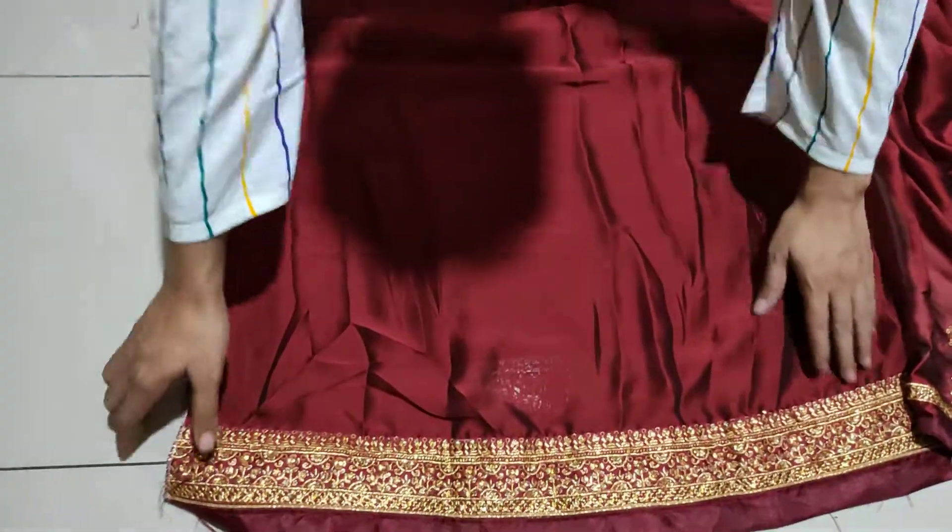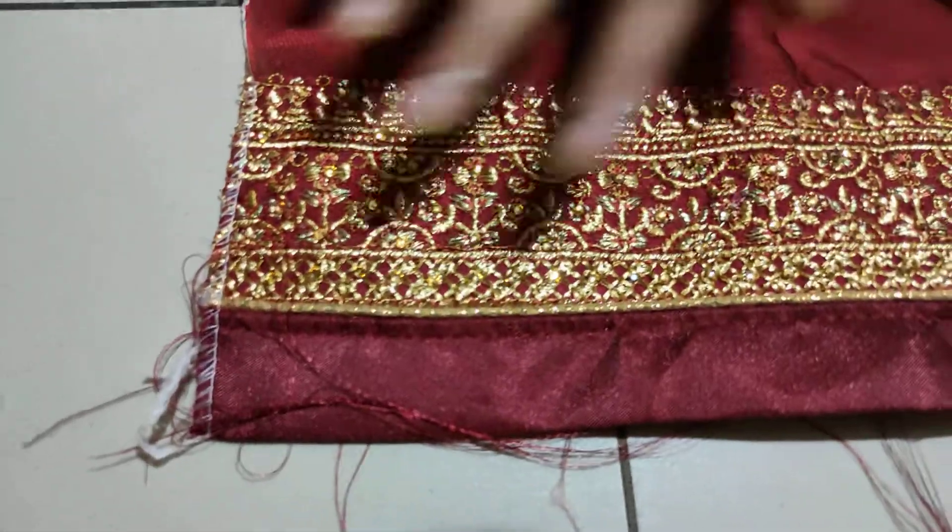It is wrinkle-free, silk-free, and there is a panetta detail.